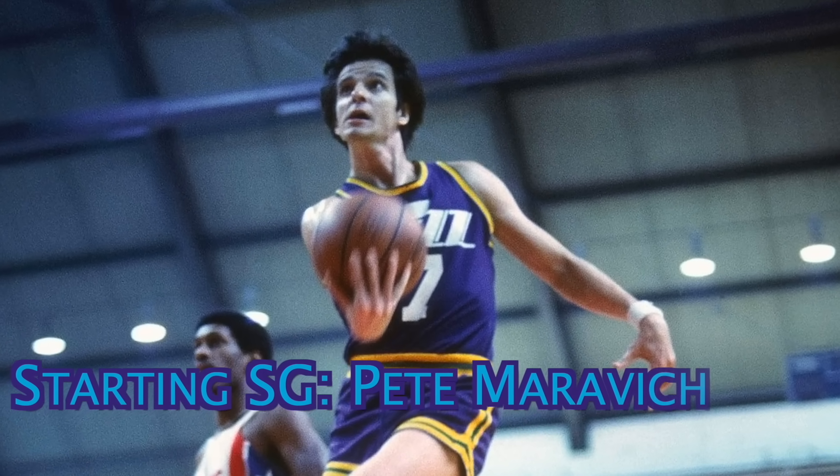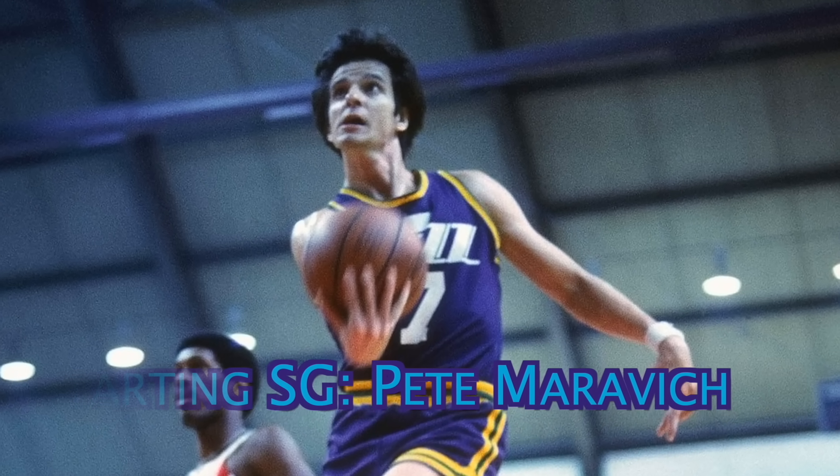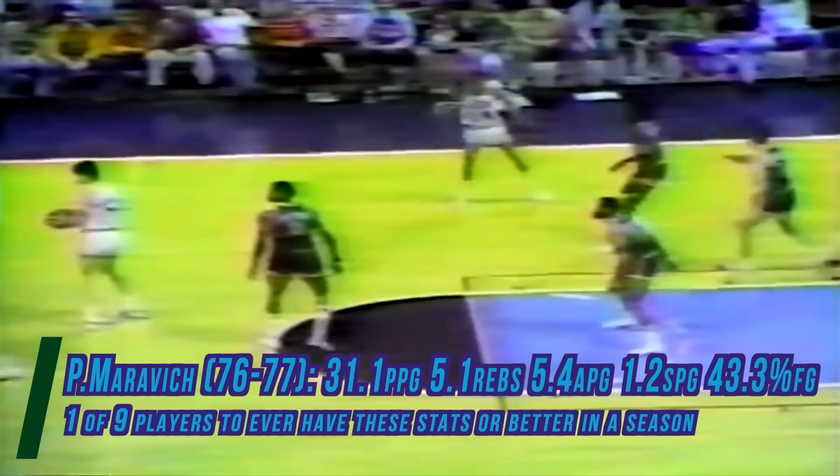Starting as shooting guard is the 1970s star who was way ahead of his time, Pistol Pete Maravich. This guy was a capable perimeter assassin who scored a large portion of his points from three-point distance, before the three-point line even existed. With Stockton and Maravich in the starting lineup, the ball movement on this starting unit will be beautiful, as every open player will be found the instant they've created the space. At Pistol's best in 1977, he averaged a league-leading 31 points, 5 rebounds, and 5 assists, on 43% shooting from the field.